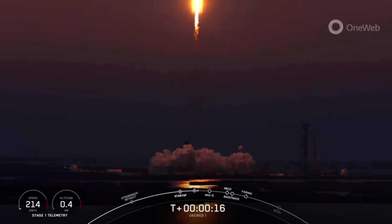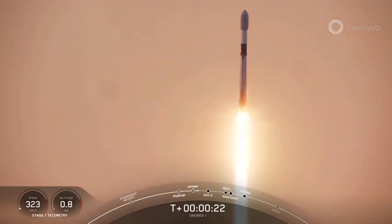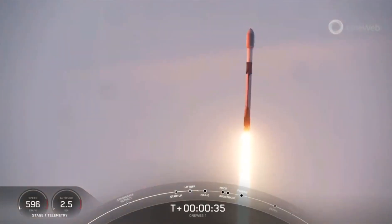M1D chamber pressure is nominal. Falcon 9 has successfully lifted off from pad 39A at Kennedy Space Center, carrying our 1-1 payload.